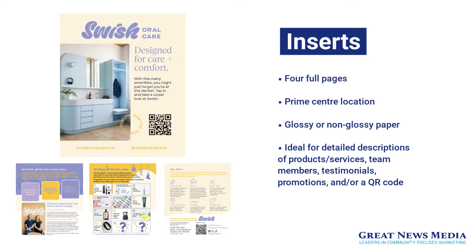We have inserts. Like a large flyer, inserts give your business four full pages of advertising space in the prime location at the center of your selected community magazines. Inserts are either printed on glossy or non-glossy bond paper. They provide businesses with large amounts of advertising space for detailed descriptions of their products, services, teams, testimonials, promotions, other important business information, and many omni-channel QR codes. We even do 16-page inserts for businesses that have catalogs of information to convey to their target markets.